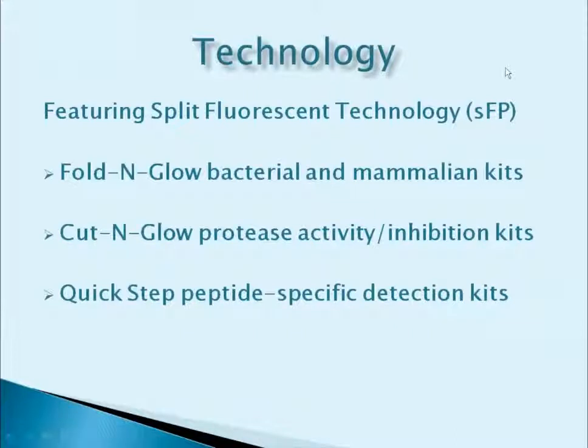GFP-based technologies have been available for several years. In fact, the Nobel Prize in Chemistry was awarded in 2008 to the scientists who discovered it. Our product line involves a split version of GFP and includes Fold and Glow, which is a system used to quantify the expression level of a tagged protein, determine the solubility of a protein or its domain, or determine protein aggregation.